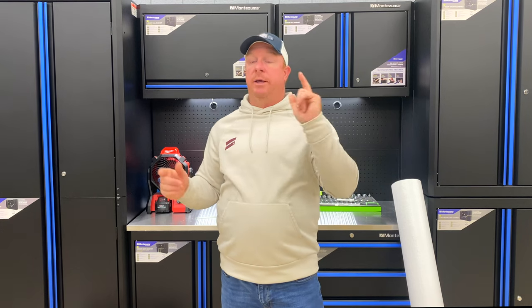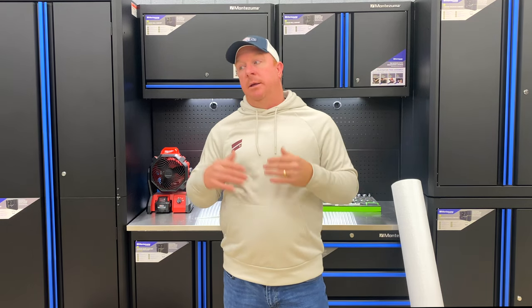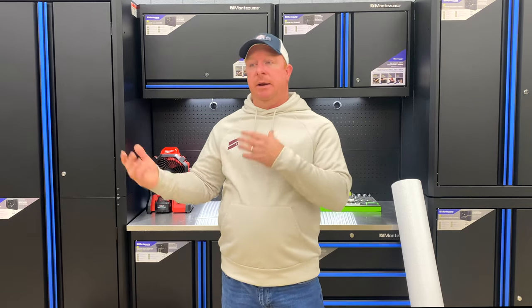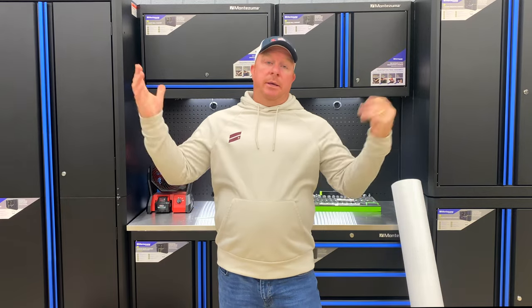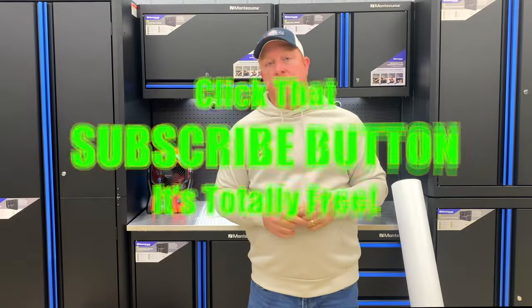Anyway guys, that's the video today. Hopefully you learned a little something about spray foam and I answered some questions, because it is a very hard topic to get to the bottom of. I'm super blessed to have found a great contractor — the owner's son actually did the job and was kind enough to let me film. If you liked the video, hit that thumbs up. If you're not subscribed, hit that subscribe button. You guys have a great one, we'll catch you next time.